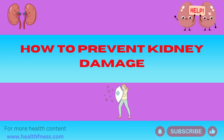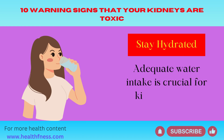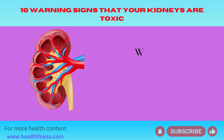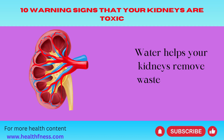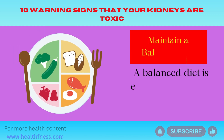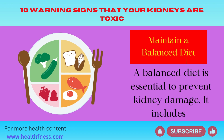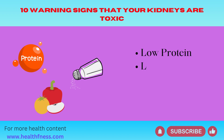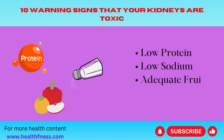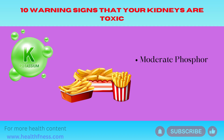How to prevent kidney damage? Stay hydrated — adequate water intake is crucial for kidney health. Water helps your kidneys remove waste and toxins from the body. Maintain a balanced diet — a balanced diet is essential to prevent kidney damage. It includes low protein, low sodium, adequate fruits and vegetables, moderate phosphorus and potassium, and limited processed foods.